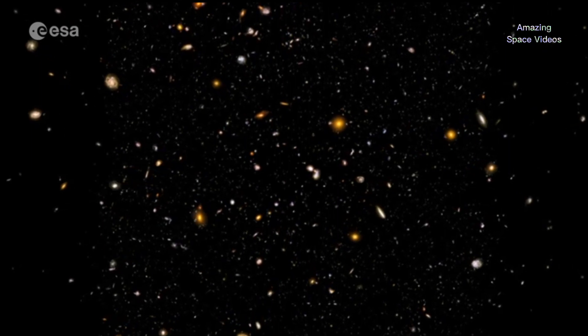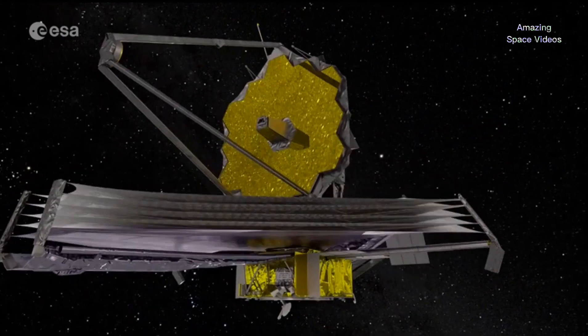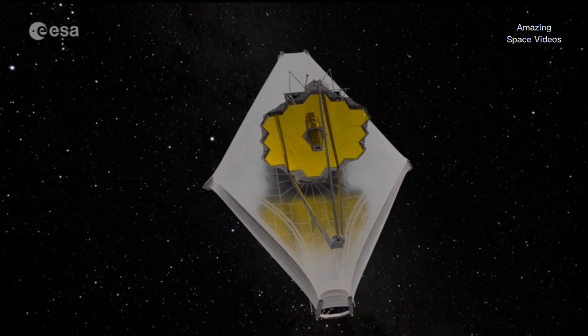It's just around the corner. If we can wait 30 years, we can wait just another six months. Webb promises to transform our view of the universe, detecting light from the very dawn of time. And now, there's not long to wait for the first science.